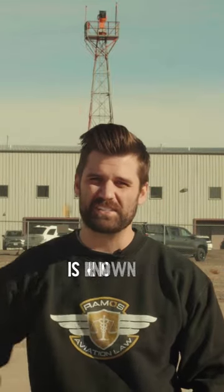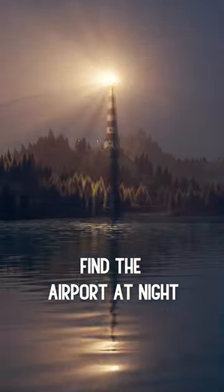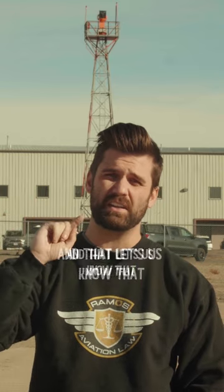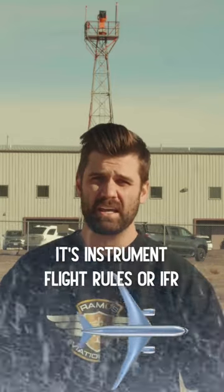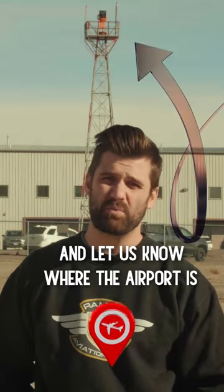Right behind me is known as the airport rotating beacon. This beacon actually helps us find the airport. At night it'll rotate green and then white and then green, and that lets us know that's where an airport is. It'll also do that in bad weather — if the clouds are coming down or it's snowing and it's instrument flight rules, or IFR, that beacon will turn on and let us know where the airport is.